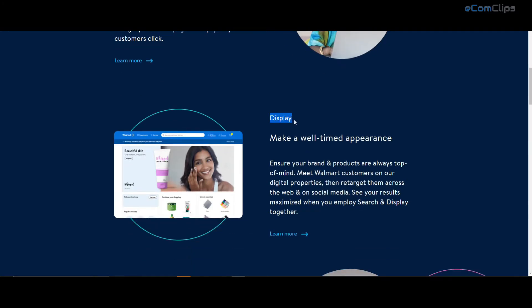Then there are display ads, where Walmart will show ads on the item detail page based on the customer's omnichannel Walmart history. It also shows on Walmart.com, the Walmart app, and across the web.